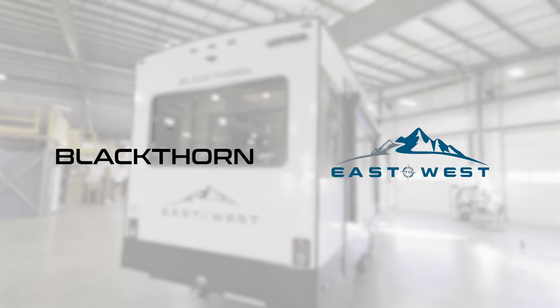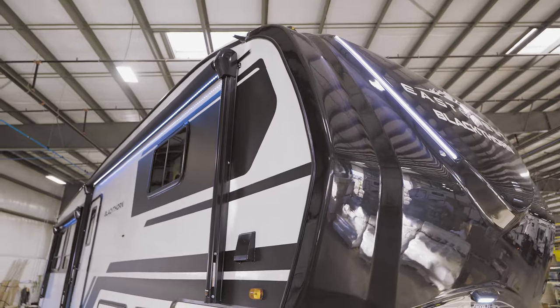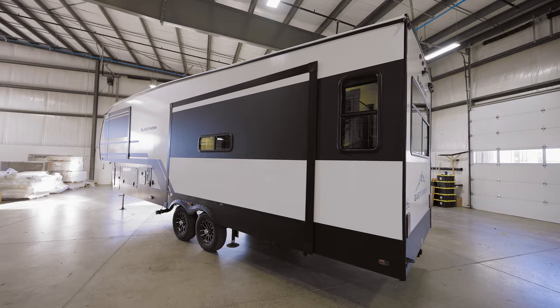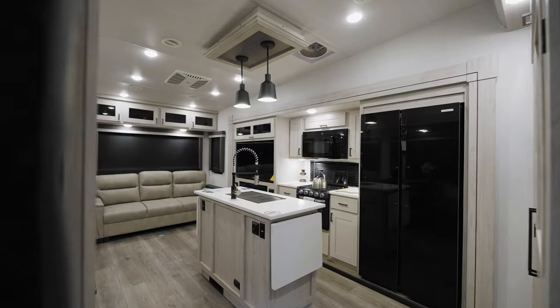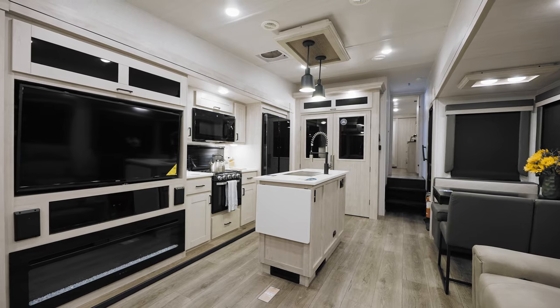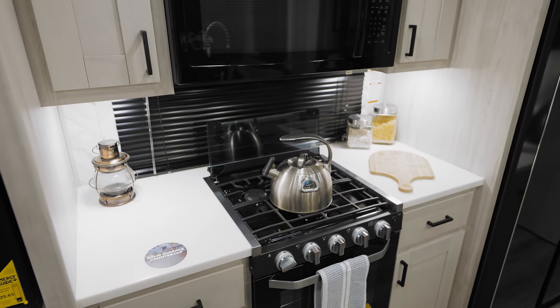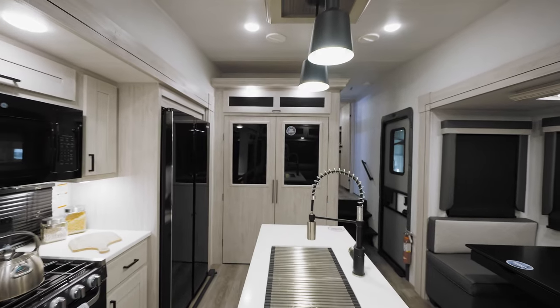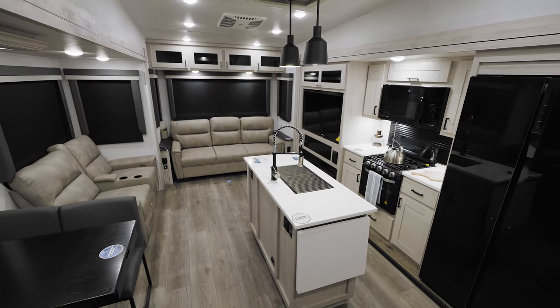East-West RV's new Blackthorn mid-profile fifth wheels bring the best of our signature craftsmanship, both inside and out. Our women-owned and designed brand delivers a modern automotive exterior and a residential-inspired interior that absolutely shines with the wonderfully light artisan maple decor and panoramic windows.